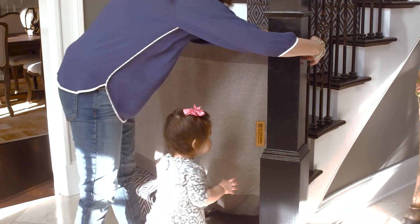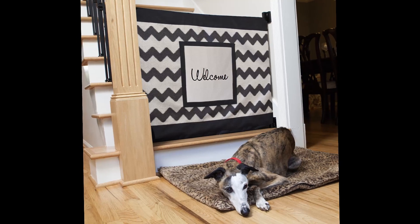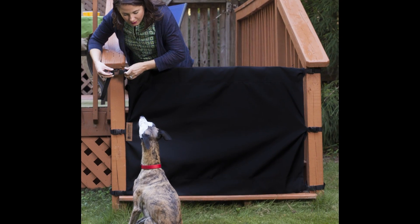You know me so well! What's so unique about the Stair Barrier is that it comes in a variety of fabrics to choose from. It also comes in two sizes — regular or wide — and if you need something extra long or extra wide, you can order custom sizes as well.